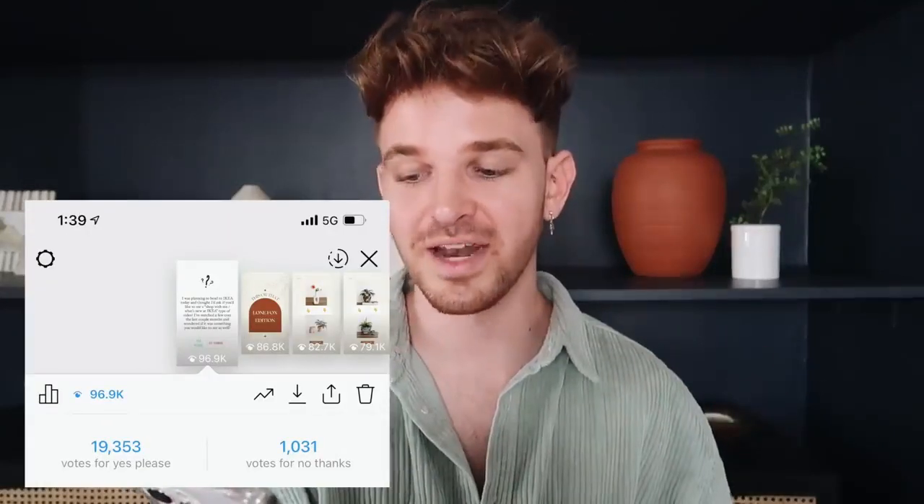So I asked over on Instagram, and 95% of people said yes — that was 19,300 people — and then 1,000 people said no. So I'm sorry to that 5%, but if 19,000 people want to see an IKEA shop with me, then I'm going to IKEA. I'm actually heading there in a little bit. I'm going to change because it is hot outside in LA — it's like 100 degrees out today — but let's get going.